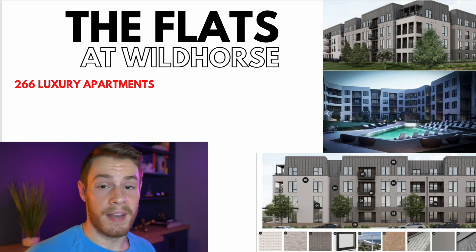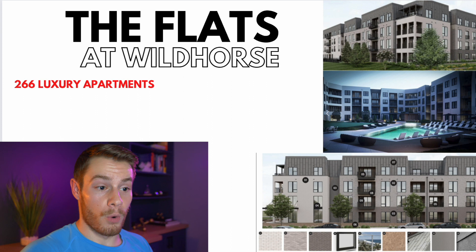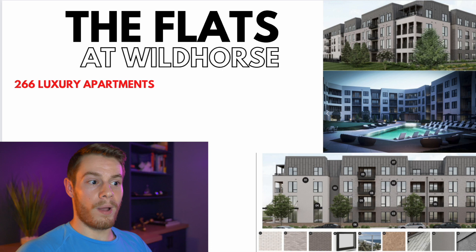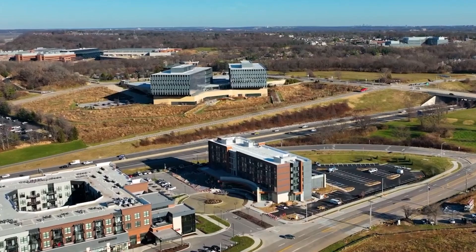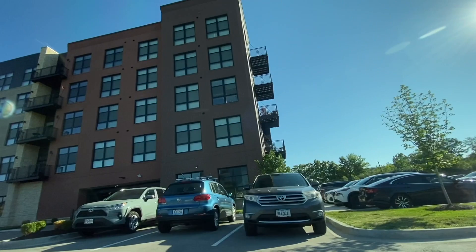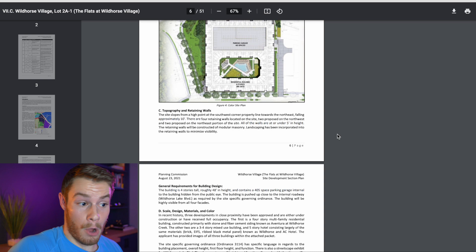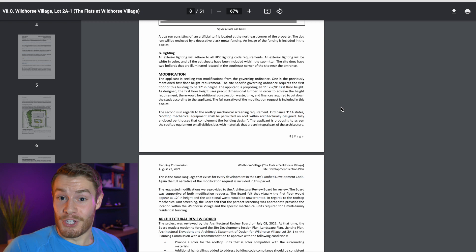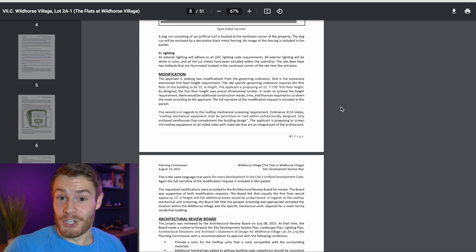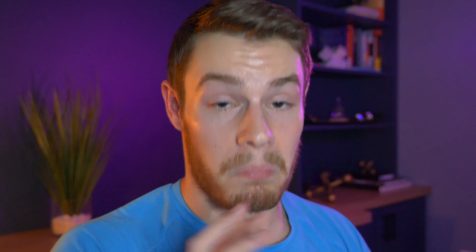Next up: the Flats at Wild Horse — the 266 luxury apartments right across from those Fisher townhomes. A good comparison would probably be the Wild Horse Apartments right across the street or the Aventura Apartments on Wild Horse Creek Road — multiple brand new luxury buildings in the area. If you are interested in reading through the documents, they do a very detailed job at outlining exactly what it's going to be, what it's going to look like, the building materials, where the street lamps are going. They've got 51 pages of plans for this apartment building.